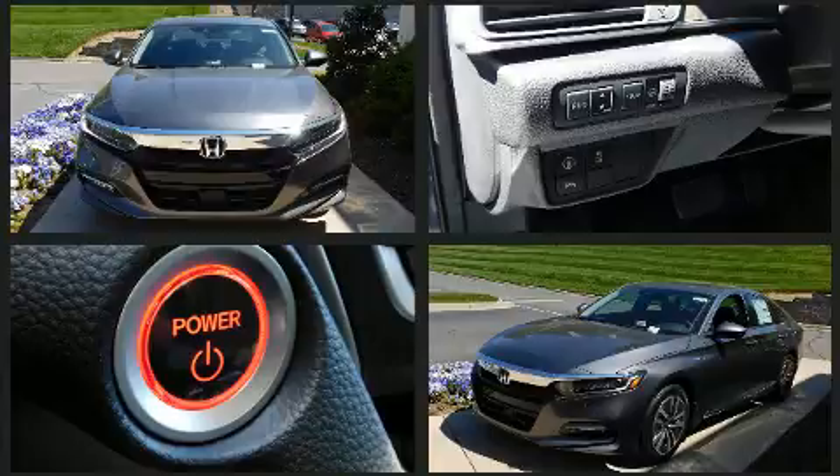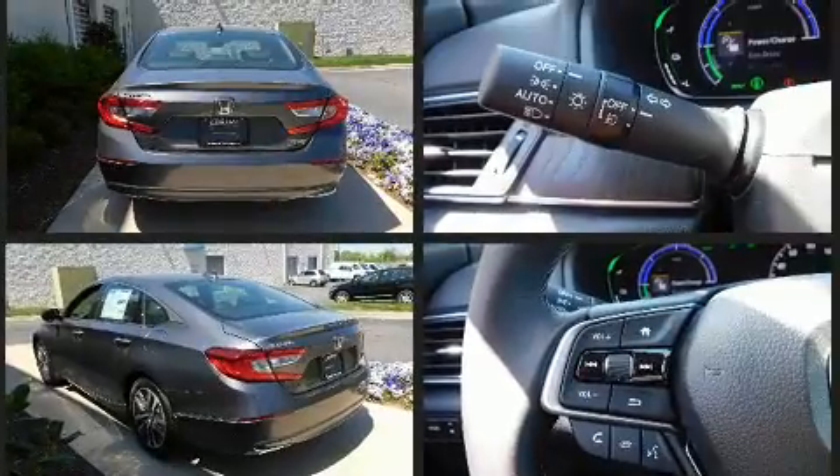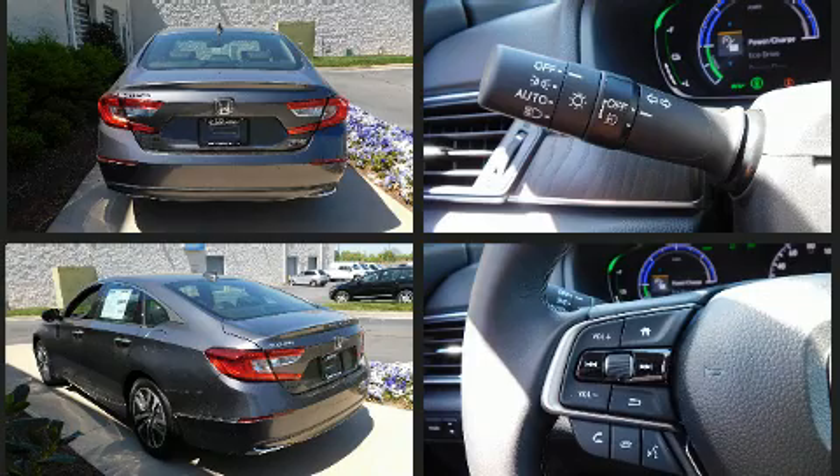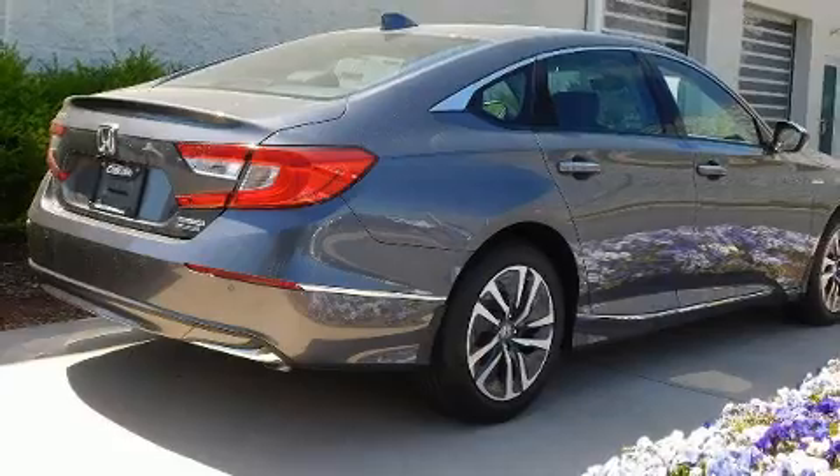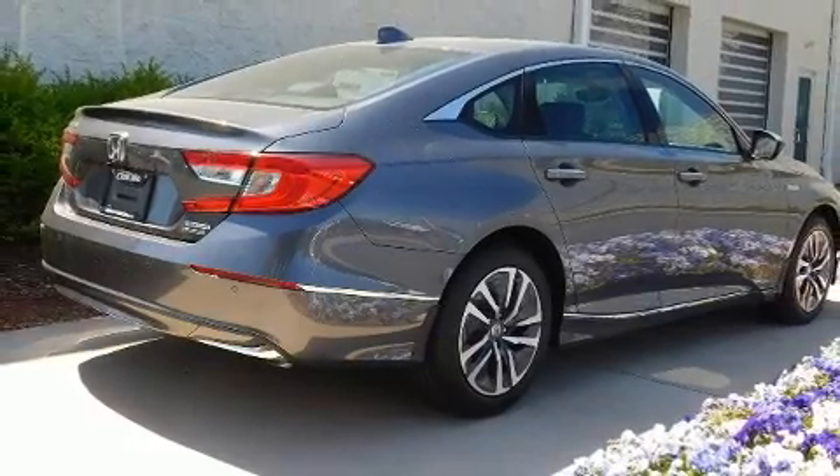Top features include power front seats, leather upholstery, delay-off headlights, a built-in garage door transmitter, an outside temperature display, heated and ventilated seats, and the power moonroof opens up the cabin to the natural environment.